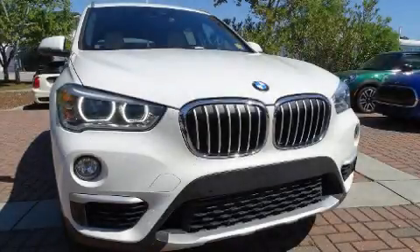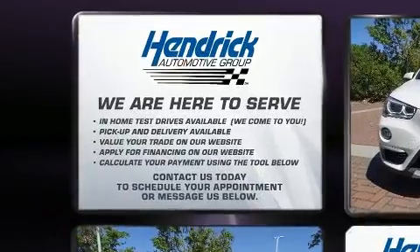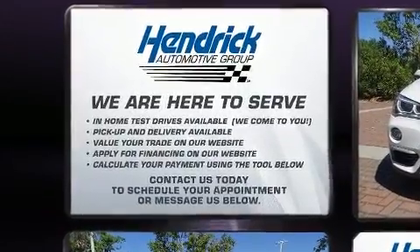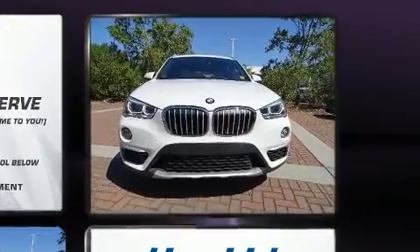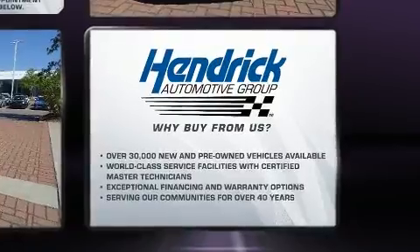Here's a great deal on a 2017 BMW X1. With fewer than 35,000 miles on the odometer, you'll be sure to appreciate this model's condition and value. It features all-wheel drive versatility, an automatic transmission, and a 2-liter four-cylinder engine.